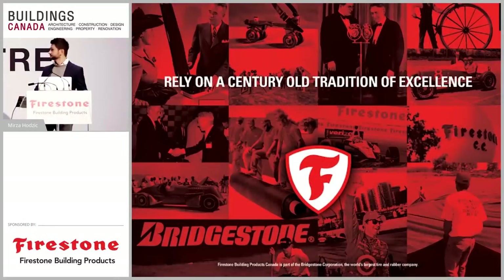Good morning everybody, welcome to the first session of the day: Proofs of the Future, Next Generation Technology. My name is Mirza Hadzic, I'm the marketing manager at Firestone Building Products Canada, and it's going to be my pleasure to introduce the presenters of the day as well as the topic briefly.